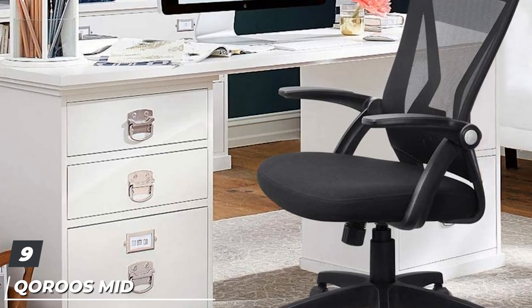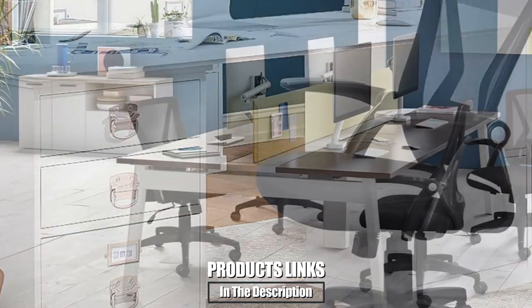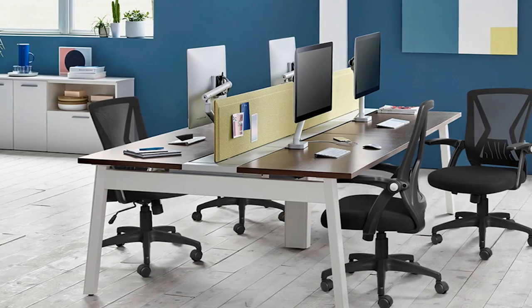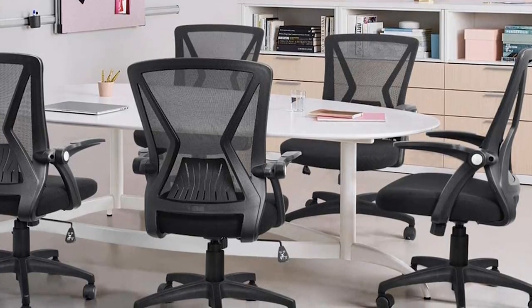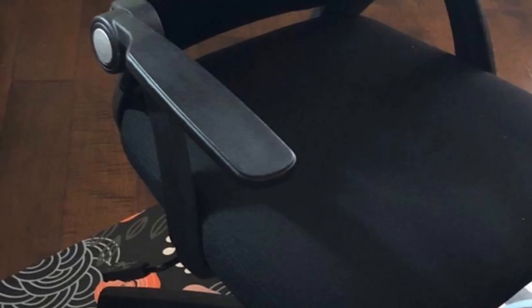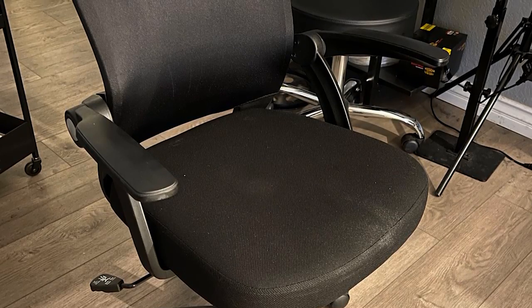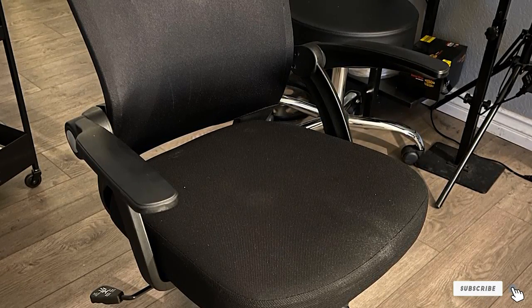Next at number nine, we have KORU's Mid-Back Mesh Office Chair. Its human-oriented ergonomic construction is designed to support a person's back. The mesh is breathable and durable, and the foam cushion helps reduce pressure and offers additional comfort, effectively reducing pain and discomfort when sitting for multiple hours a day. The chair comes with a convenient 360-degree swivel, and by lifting a lever connected to a gas cylinder, the user can adjust the height within a range of four inches. A rocking mechanism allows the chair's back to tilt about 30 degrees when sitting back, though there's no locking mechanism, meaning the back will spring to its original position as soon as you sit up. You can also fold up the armrests to easily slide the chair underneath the desk when not in use.